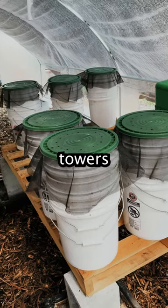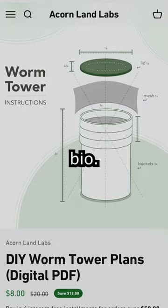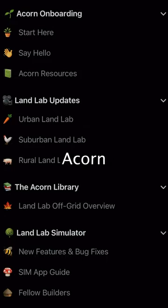If you want to learn how to build one of these worm towers and get all the details of how to maintain them, download our digital PDF plans — link in bio — or get the plans for free if you're part of our Acorn community.